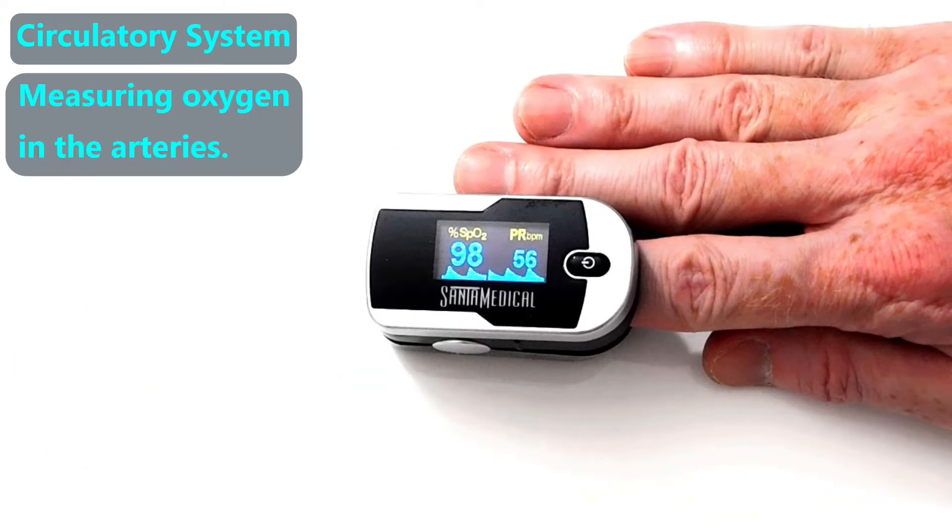We can measure how much oxygen the arteries are carrying using a pulse oximeter like this one. The other number is the pulse, which is the number of times the heart is beating per minute.